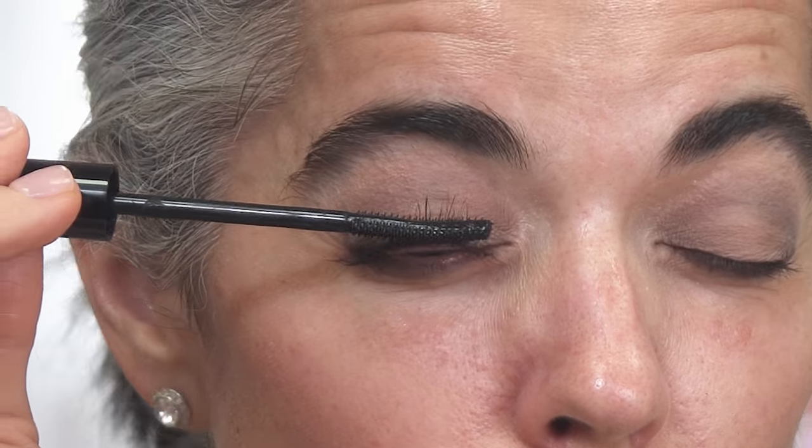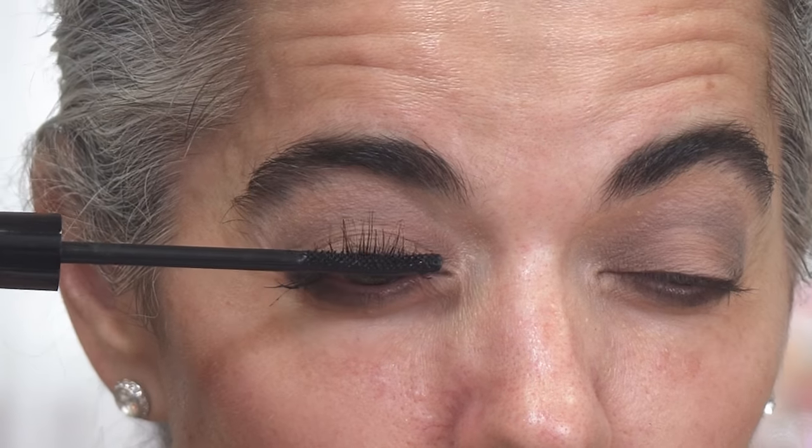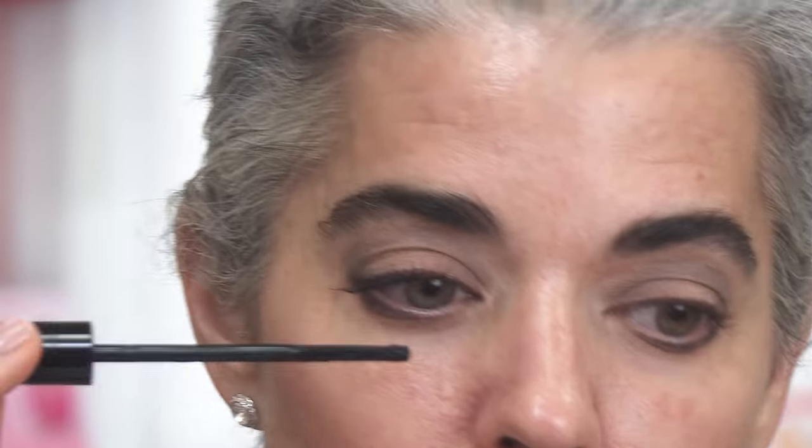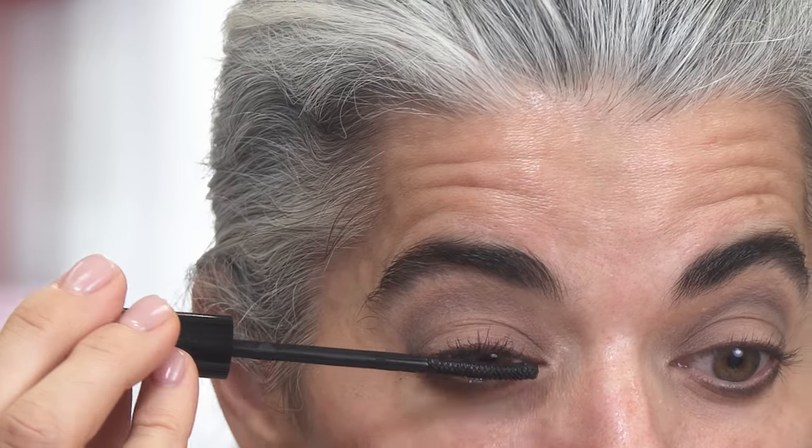A little trick once the mascara is on — I turn the wand so it's the flat side and coat my lashes a little bit more. It's like the perfect multifunctional wand. I can keep layering and it's not getting clumpy. When I do mascara in my videos, I like to mention I use the Grande Lash Serum that I sell on my website — I've been using it for four years. It's only $65 and lasts three months. I also use the Grande Brow Serum. Those are two of my little secrets for keeping brows thick and lashes long and thick as we age.